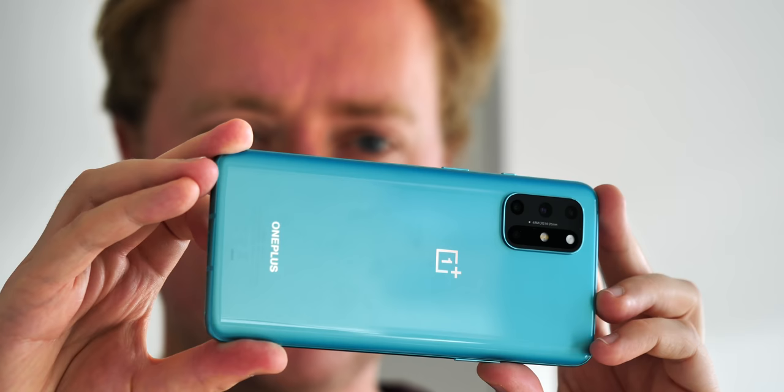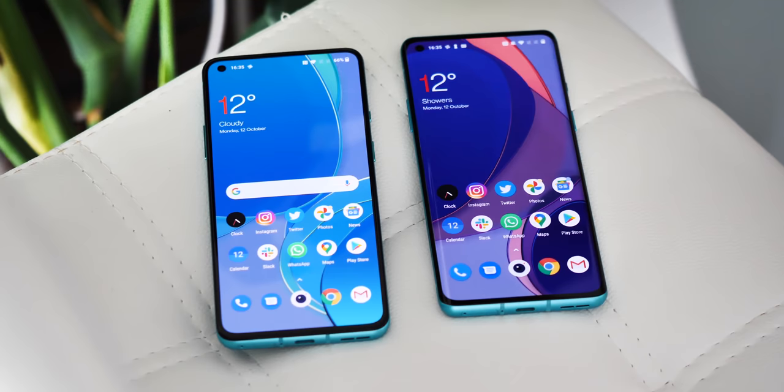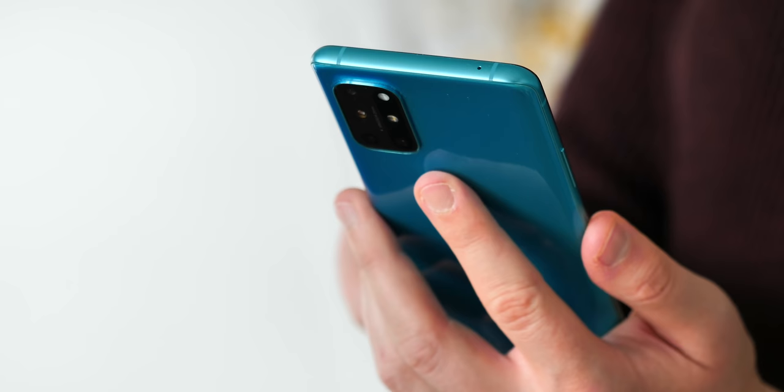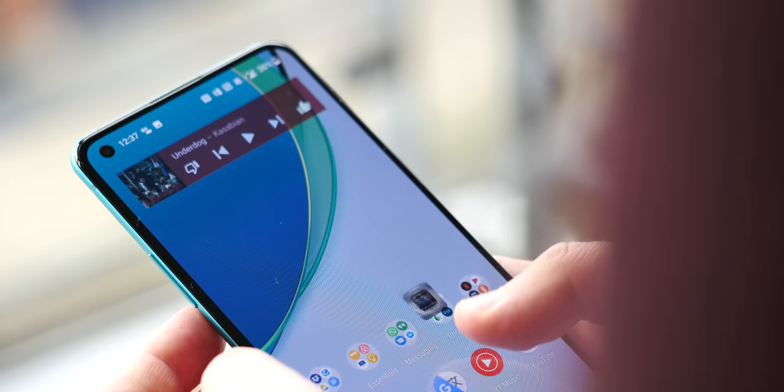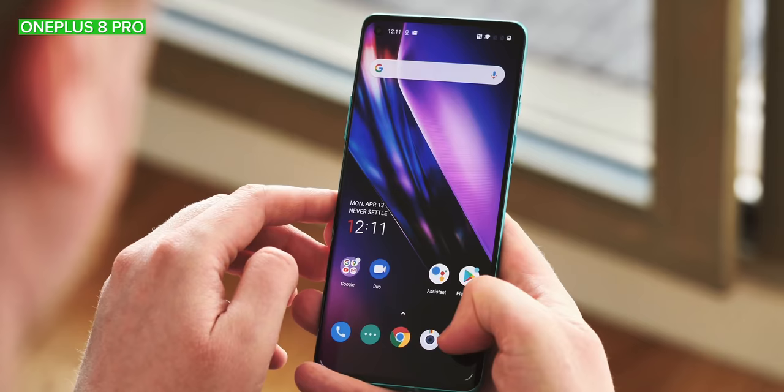As for battery life, I've been getting around the same out of the OnePlus 8T as I did from the OnePlus 8. The battery is slightly bigger, but you've also got a higher refresh rate screen to contend with, so the two pretty much balance each other out. That means a pretty easy full day of use without any battery anxiety, topping out around 5 hours of screen-on time. The Full HD Plus panel seems a little bit less power-hungry than the QHD 120Hz screen of the OnePlus 8 Pro, which makes sense since you're pushing fewer pixels.